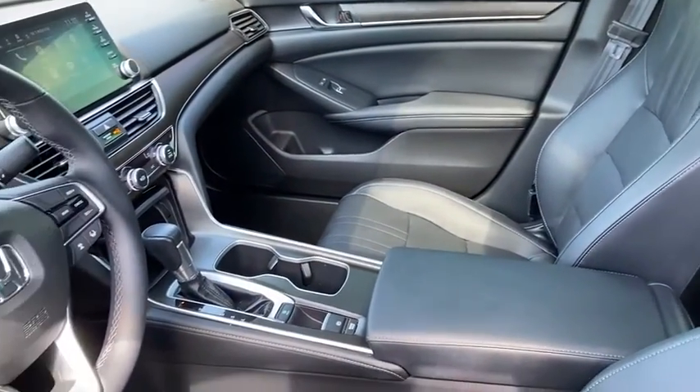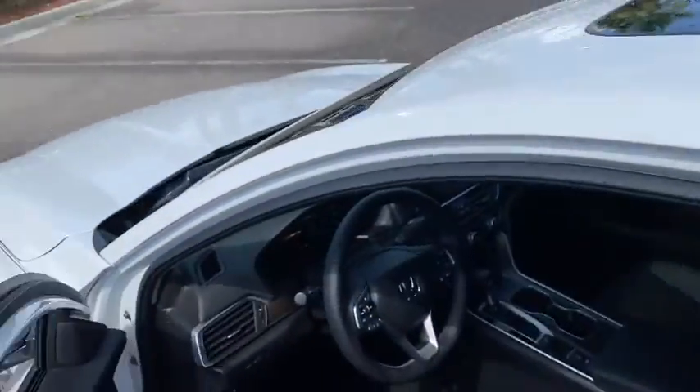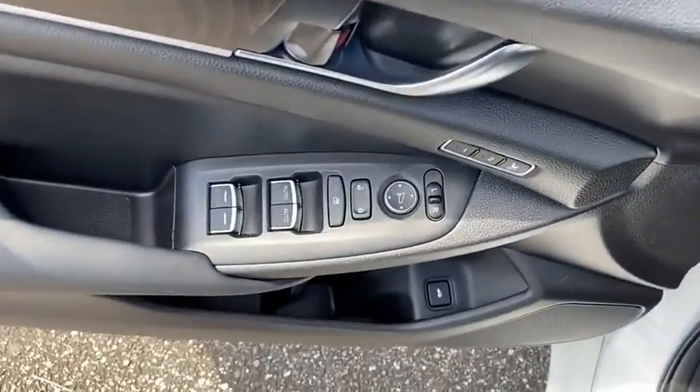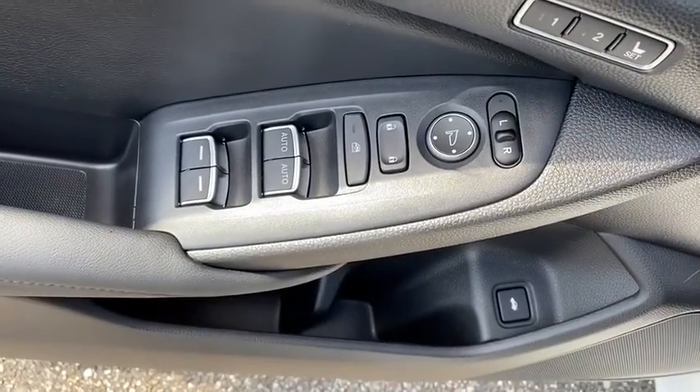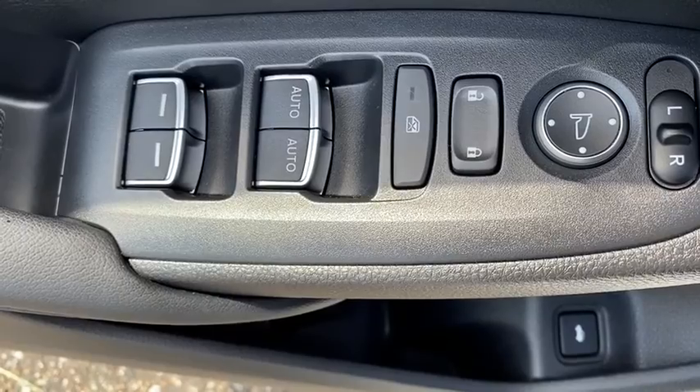Power passenger seat, traction control, leather-wrapped steering wheel, dual airbags, alloy wheels, power steering, four-wheel disc brakes, rear window defroster, power windows, fog lights, security system, electronic stability control.